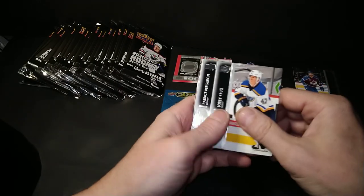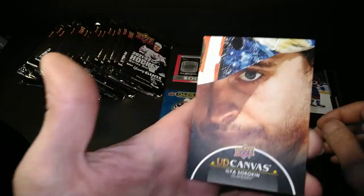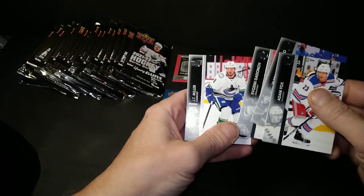Trey Krug, Patrice Bergeron, Tyler Toffoli, and a canvas of Sorokin. I see you. Barzal and Sorokin — we're going for all the Islanders, apparently. Adam Fox, Tarasenko, Dadunov, and Miller.